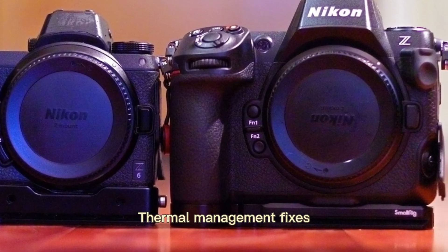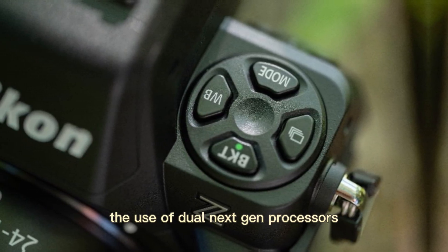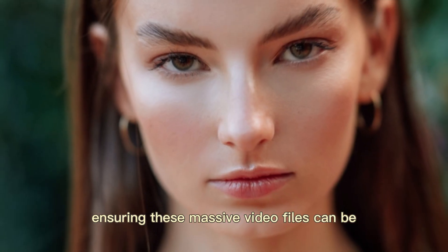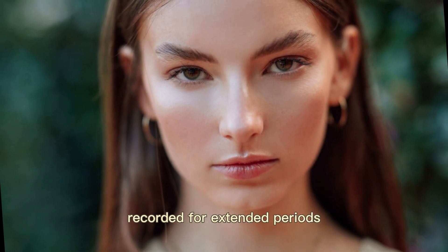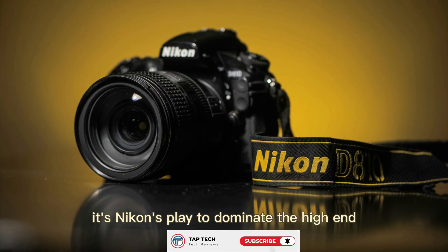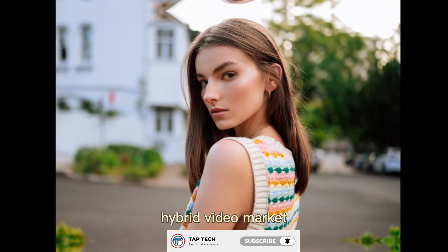On thermal management, the use of dual next-gen processors is a direct answer to heat concerns, ensuring these massive video files can be recorded for extended periods without interruption. The Z9 II isn't just a camera for photographers — it's Nikon's play to dominate the high-end hybrid video market.